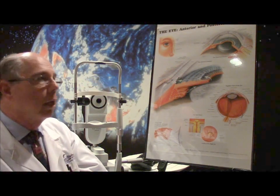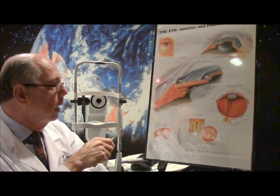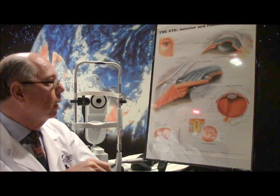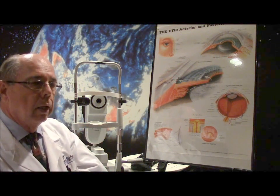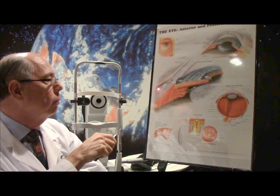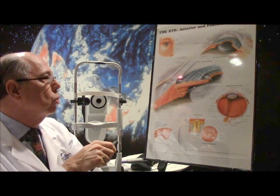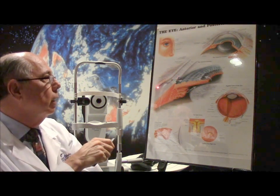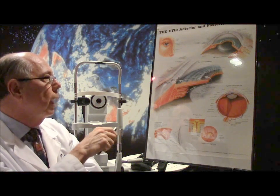We tie a 9-0 prolene suture to the end of the catheter, then pull it back, pulling the suture around all the way around and bringing the suture out. Now we have two ends of the suture outside the eye. We cut one little piece of the flap off, keeping the outside flap still present, then tighten that suture down to stretch the canal open a little bit and tie it off. Then we suture the flap back down so there's no leaking of fluid outside of the eye.